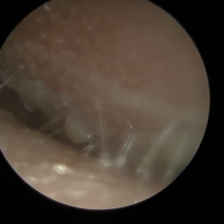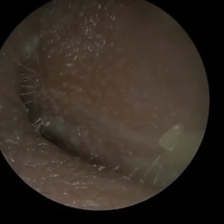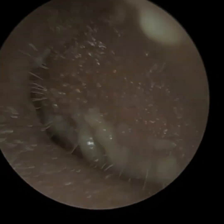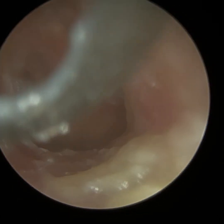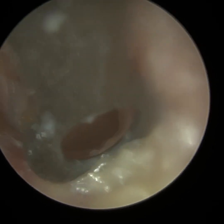In terms of treatment, sometimes it's just observation — to monitor it and see if it grows. But sometimes they need to be surgically removed, or you can use radiotherapy to reduce their size. I've referred this patient to ENT for two reasons: because of that possible glomus tumour, but also because of this chronic otomycosis.